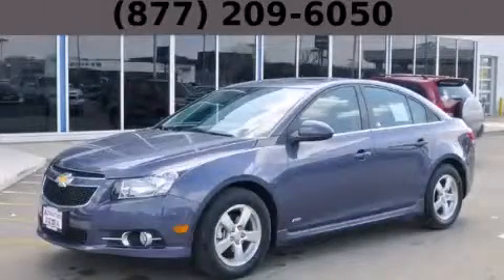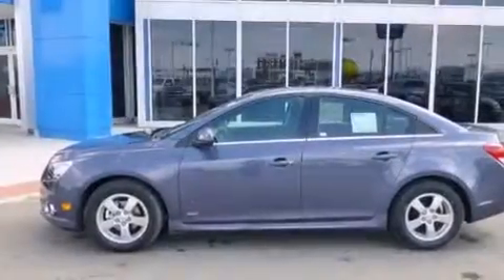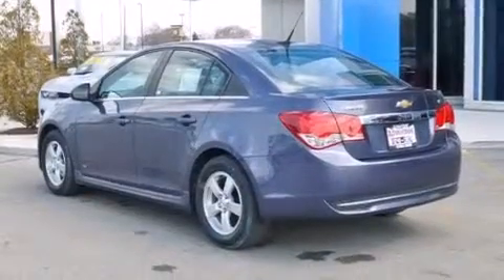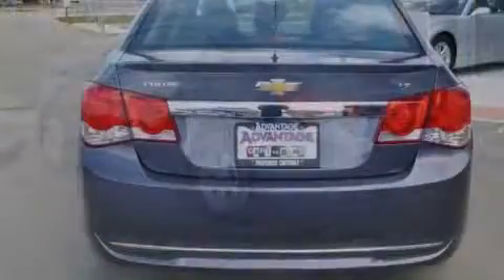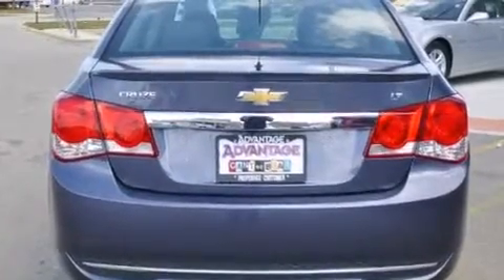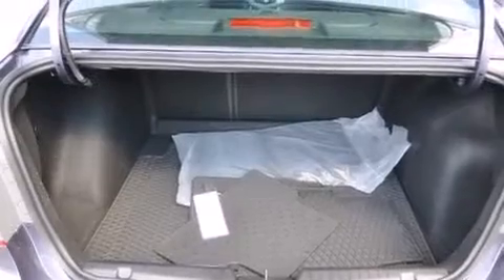This is a brand new 2014 Chevrolet Cruze. It has a 1.4 liter four-cylinder engine and an automatic transmission. Its top features and packages include a technology package, a convenience package, a navigation system, alloy wheels, and traction control and stability control systems.